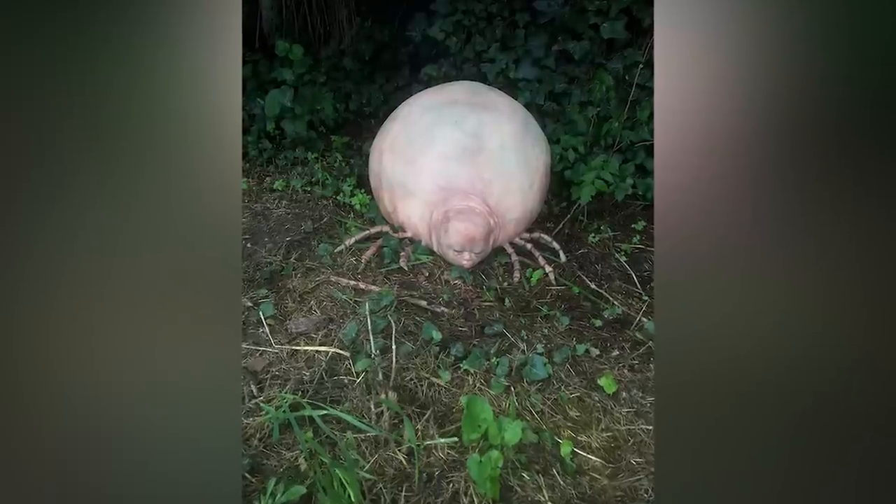They primarily feed on the blood of deer, but will also bite mice, small wild animals, birds, and humans. Now mix that with a human body and it might look something like this. This nightmare-inducing creature is expertly crafted from silicone, giving it an incredibly lifelike and unsettling appearance. It's made by Lera Magianucco and is available for sale.